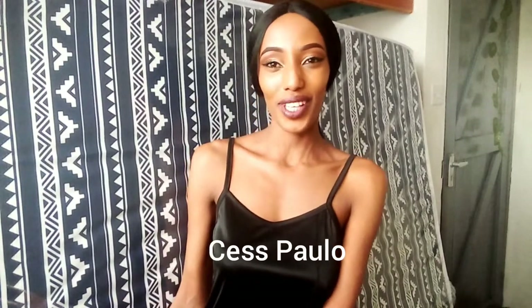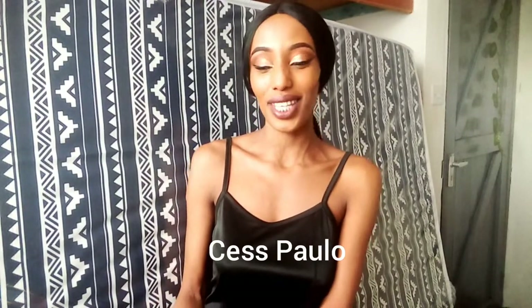What's up guys, welcome back to my channel. My name is Sess Paulo, and if you're new here kindly consider subscribing, turn on the notification bell, like, share, comment. So when I last showed you my bedroom transformation video, I promised I would show you when I get a new mattress.